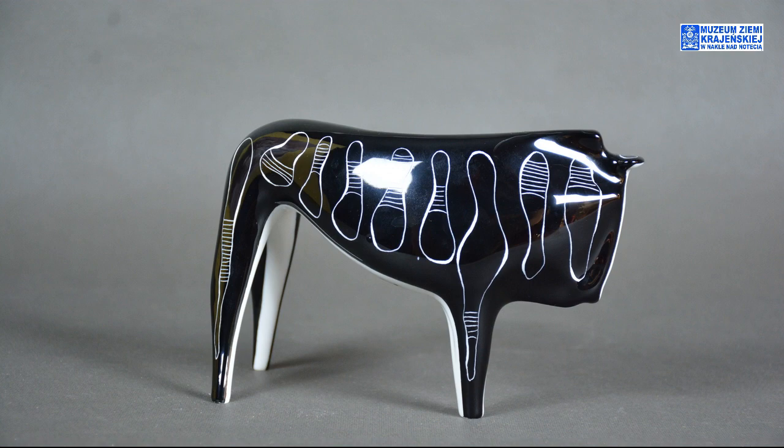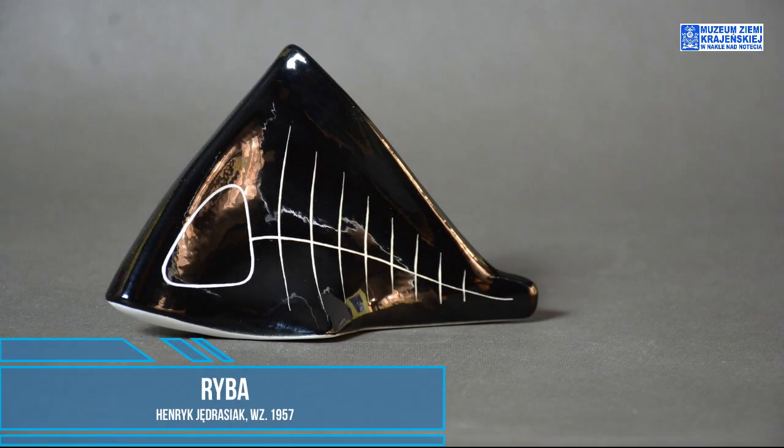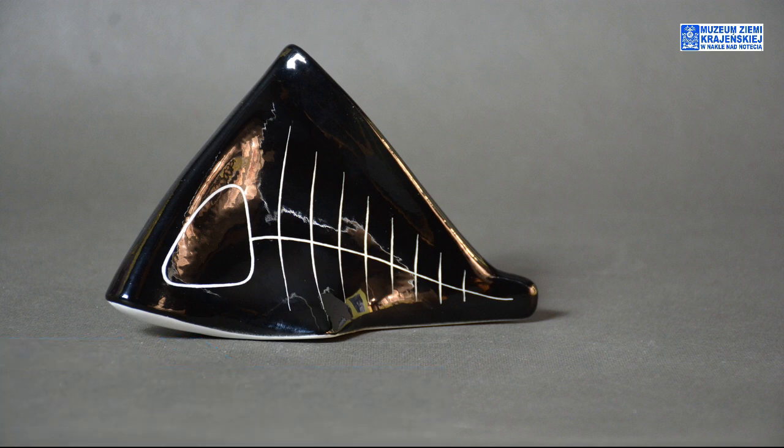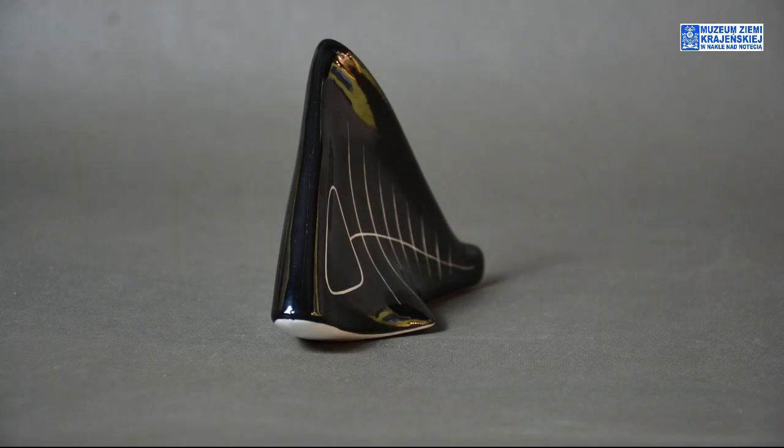Podobnie jak w przypadku ryby — spłaszczonej, tak że cały charakter ryby oddaje jej malowanie. Czarne szkliwo, wydrapane z zarysem czaszki, do tego narysowane ości. Ta ryba właściwie utrzymuje się dzięki rozszerzeniu sugerującemu płetwy piersiowe. Taka dość charakterystyczna rzeźba.